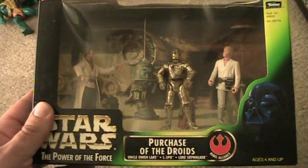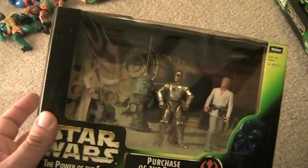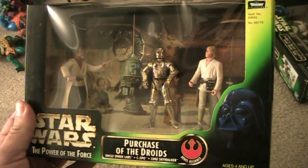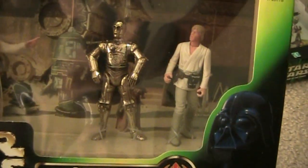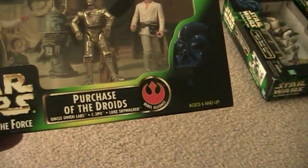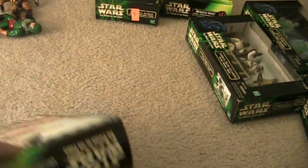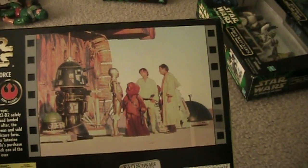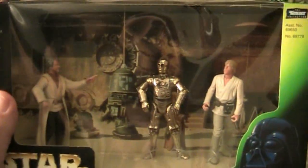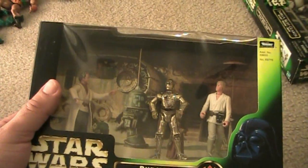Here is Purchase of the Droids. This is a three-pack. I got this at F.A.O. Schwarz — I paid $28 for it way back; F.A.O. Schwarz is way expensive. It comes with Uncle Owen Lars, C-3PO who's dirty so it's a different version with some extra detail, and Luke Skywalker with a new face and look. This is the scene where they purchase R2-D2 and C-3PO, which is pretty cool. It comes with a platform that can stand — all these come with platforms, which is really neat.